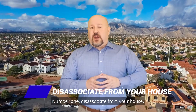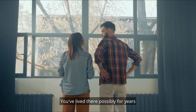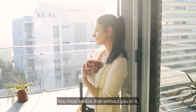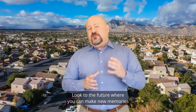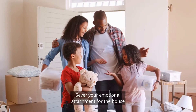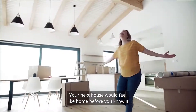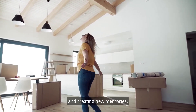Number one: disassociate from your house. Letting go of your home can be difficult. You've lived there possibly for years and the house holds many memories. Detach from it emotionally — you must realize that without you in it, the house is just a shell to be filled by other occupants. Look to the future where you can make new memories in your new home. Sever your emotional attachment by realizing that a home is about the occupants who live there, not just the space or the building. Your next house will feel like home before you know it because you will be personalizing your space and creating new memories.